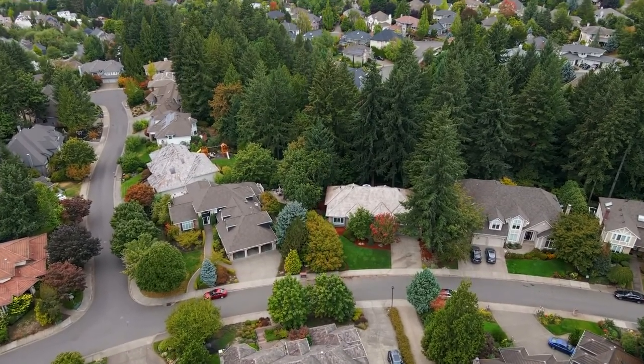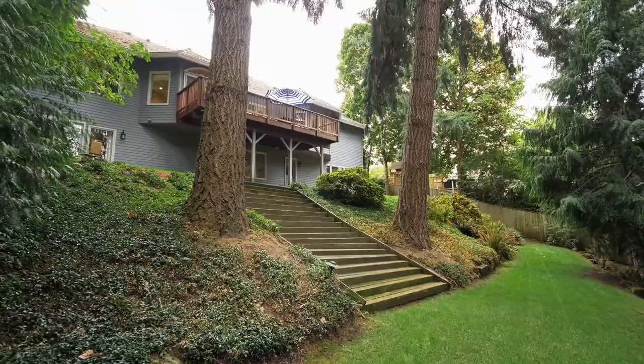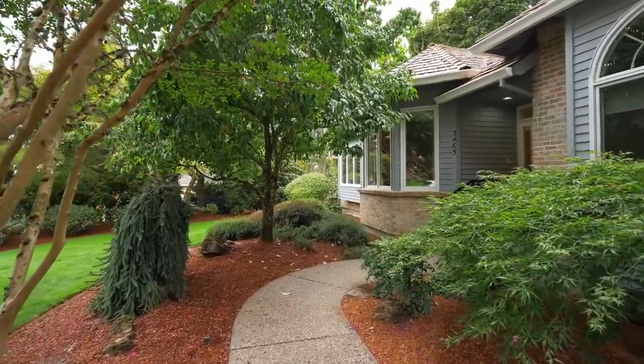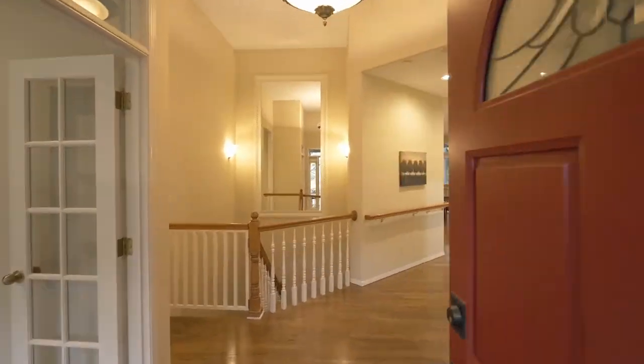It's a fantastic home with loads of flexible space, perfect for multi-generational living, teenagers, nanny quarters, an in-home business, or whatever your lifestyle requires.